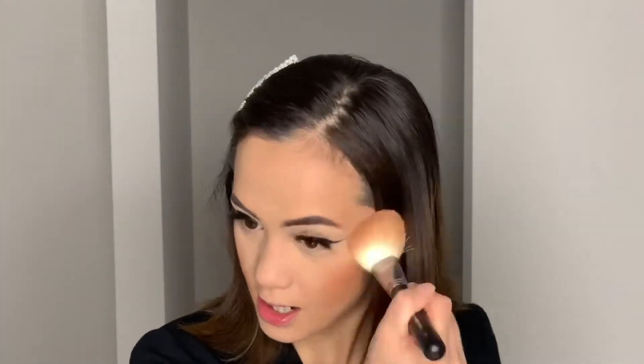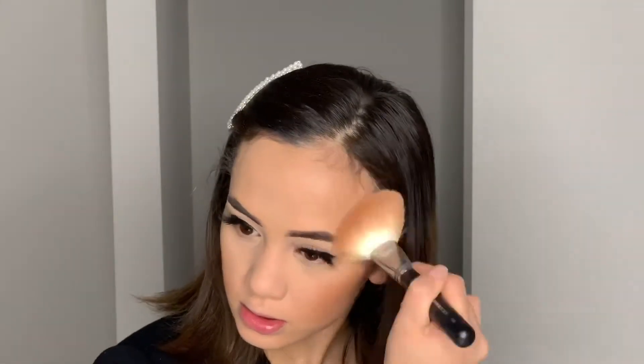I'm using the Fenty Beauty Bronzer in the shade Island Ting with my Morphe M527 brush. Ever since I got this brush I've been obsessed with it. I used to love a Zoeva contour brush that's similar but a little smaller and firmer. I really love the M527 because it gives me an airbrushed bronzed look.